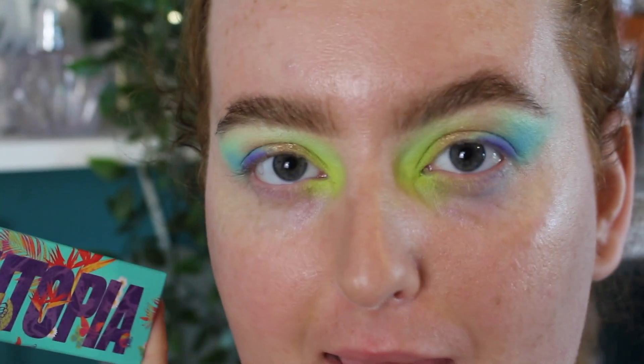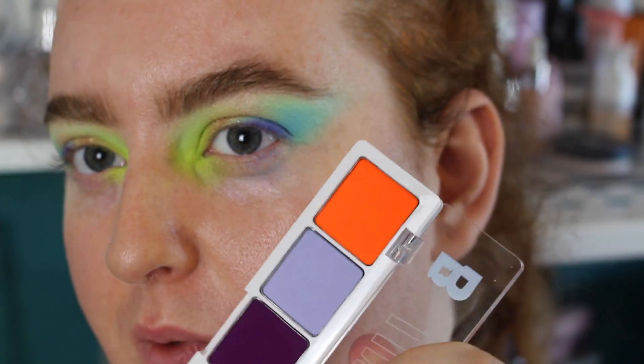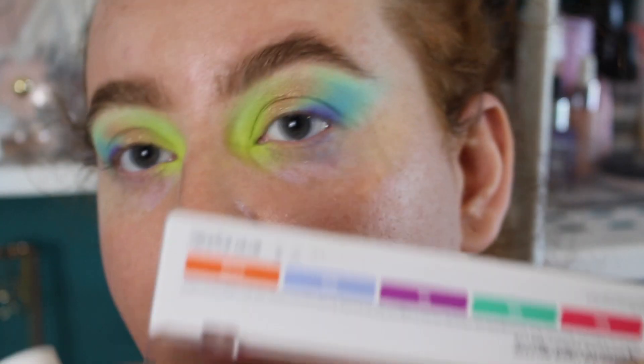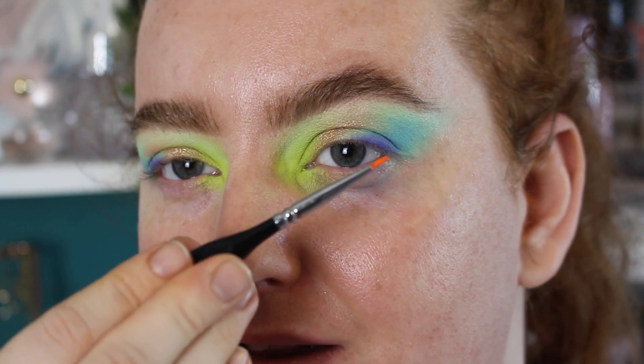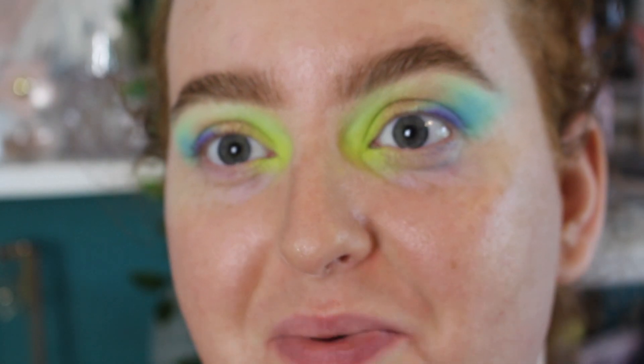My camera died so I took that time to do my other eye off camera. Now it's time to try the cake liners. There's a neon pink, a neon orange, and some more pastel shades. Looking at my eye look now I'm thinking — do I go with the neon orange? I'm going in with the shade Electric. I'm spritzing some setting spray into the pan — you can also just use water. I have a little painter's brush from Amazon which I use all the time.